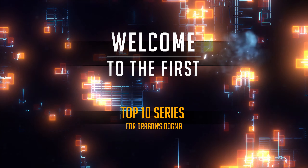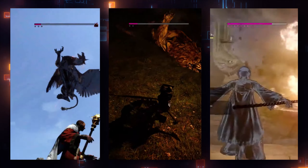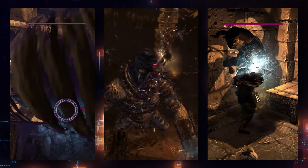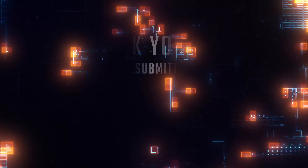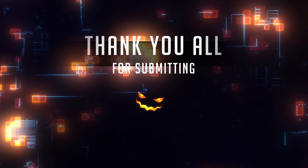Welcome to the first top 10 series for Dragon's Dogma. The responses from the community have been amazing, and we have some really cool videos ready for you guys. Huge thanks to everyone submitting their clips, and let's jump right in at number 10.